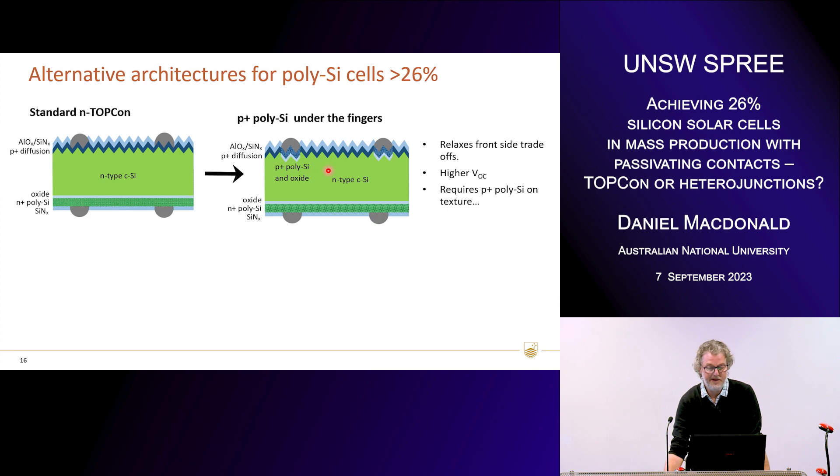I don't know exactly what the manufacturing solution will be yet. What we've seen recently is that the ability of R&D teams in industry is truly extraordinary, so I've got a lot of confidence that it will be possible to do this in a cost-effective way in a pretty short period of time. The beauty of this approach is it relaxes that bind where we're trading off recombination versus transport versus contact resistance with the selective emitter — all of a sudden we can optimise more freely, giving us a higher voltage probably up around 740 millivolts. But it does require putting P-plus poly on a textured surface, which is not an easy thing to do.